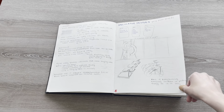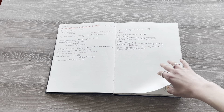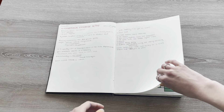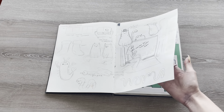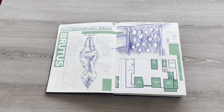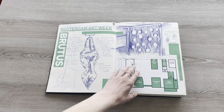This is then for a theory lesson, and then some notes from my introduction to exchange. There are some sketches, and then the first exhibition I went to here without my course — the Rostam Arts Week's Brutus exhibition.